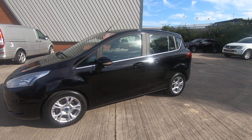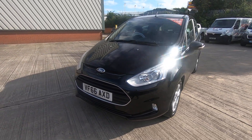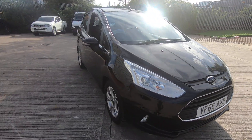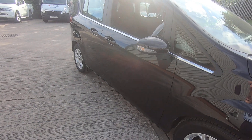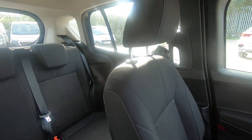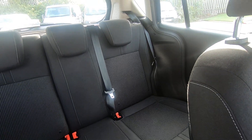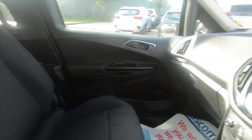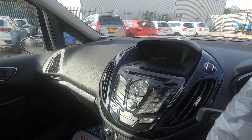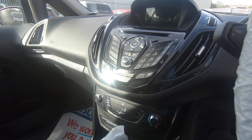The B-Max is famous for its easy access in the rear doors and good headroom. As we move around the other side, I'm going to show you the interior. As you can see, the interior is in as good a condition as the exterior, with an infotainment system that houses Bluetooth, digital radio, and down there, the air conditioning.